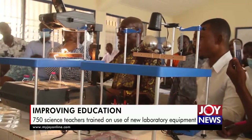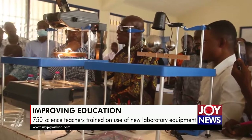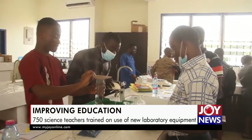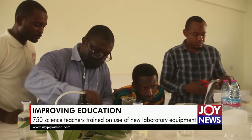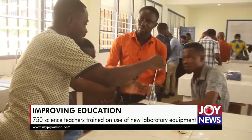A total of 242 participants are expected to train other colleagues who could not be part of the exercise. It is part of efforts by the Ministry of Education to move away from the abstract teaching of science subjects to pure practical, where students have a feel of the equipment.